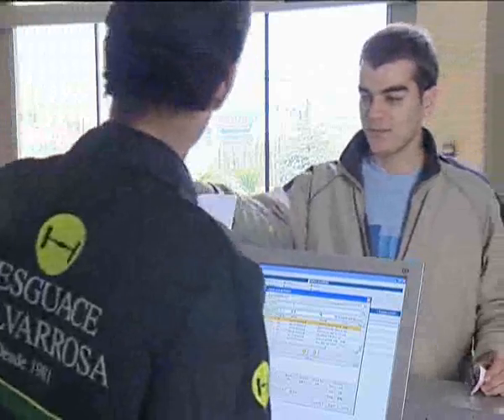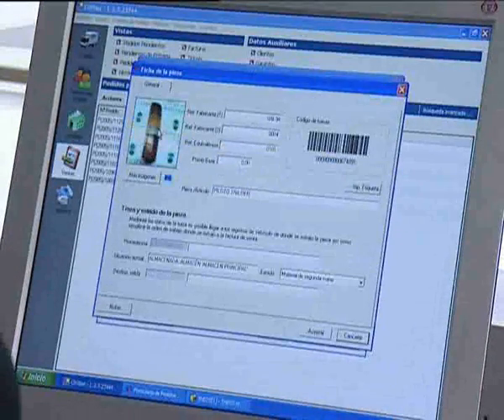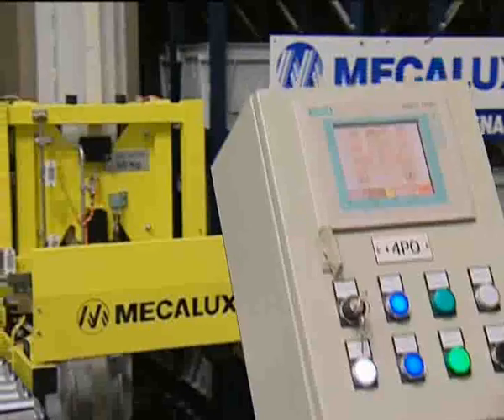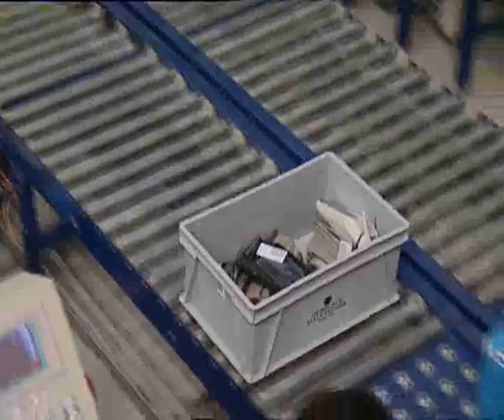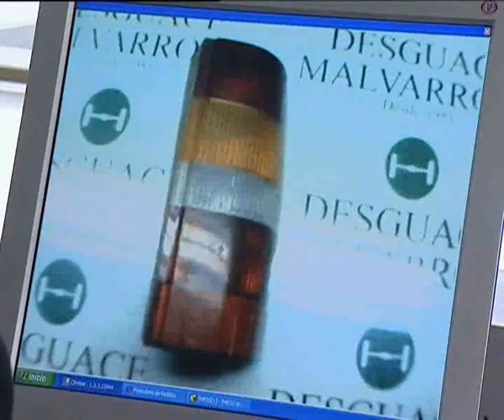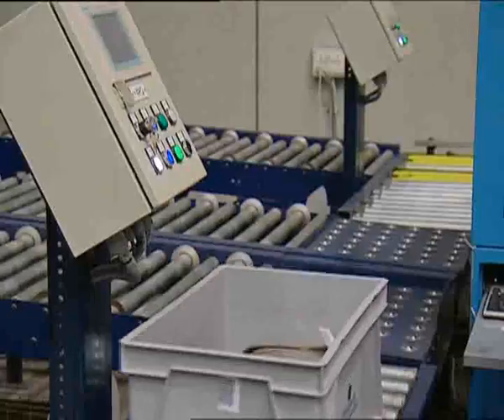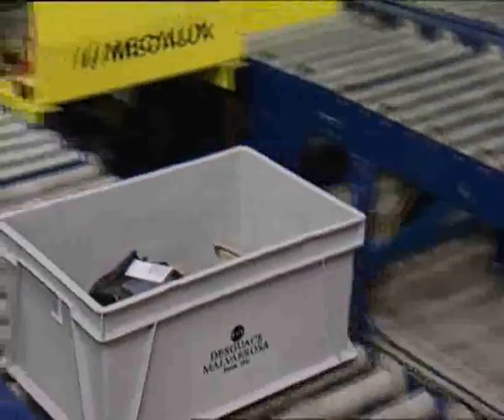Desguace Malvarosa is equipped with a sales counter where clients and sales agents may check the current stock and select the required piece through the Mecalux warehouse management software. All requests made at the sales counter are sent to the automated warehouses to be immediately processed. Once the product is carried to the picking position, the product picture and barcode are checked in order to avoid mistakes.